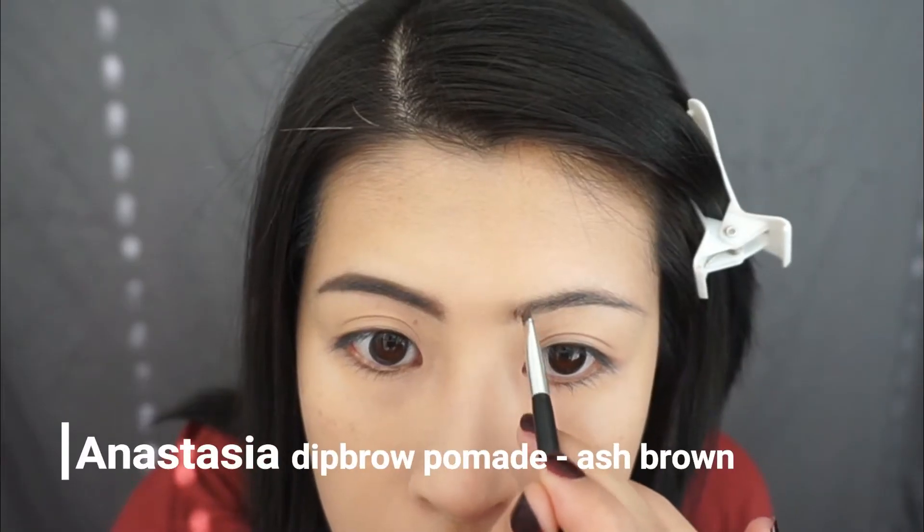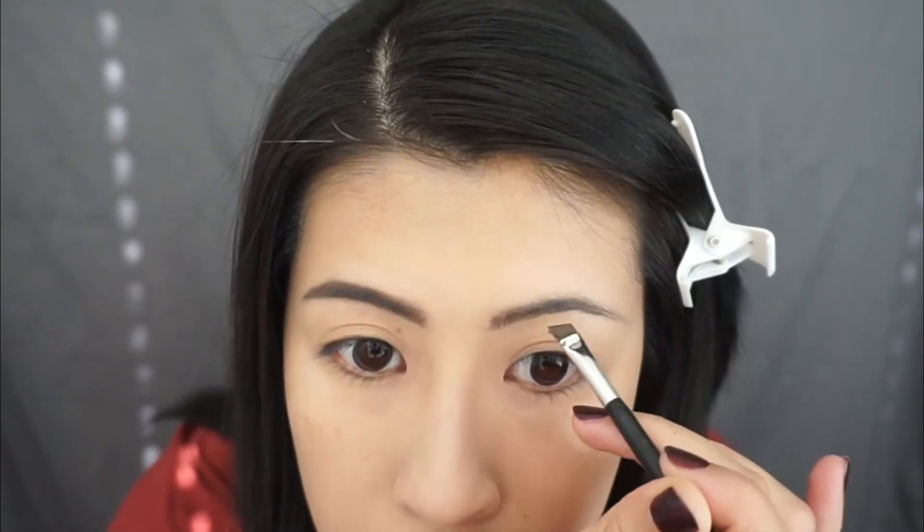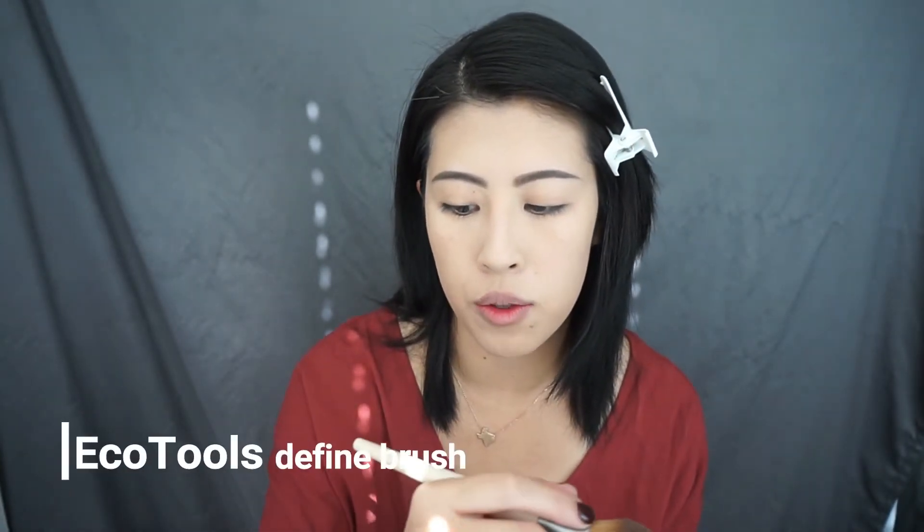Okay, so I did one side of my eyebrows and I'm going to try to do the other side on camera. Alright, so now I am going to press away the powder that I baked on earlier. I'm going to use the Too Faced medium deep matte bronzer — and it smells like chocolate! I'm also using the EcoTools Define Brush.